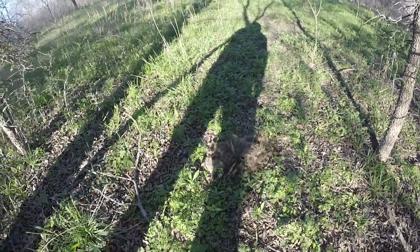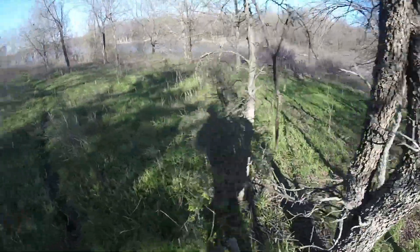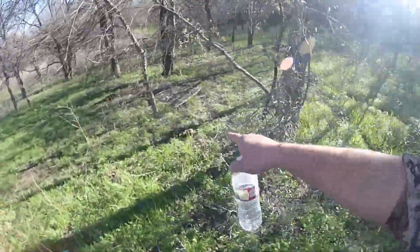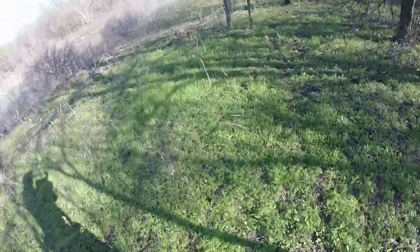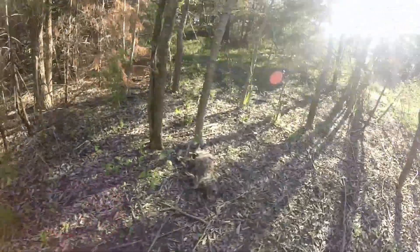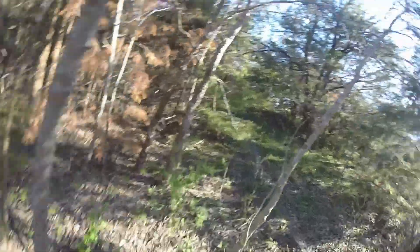Dead raccoon. There's a nice scrape right there. You know, all these trails. And another dead raccoon — kinda weird. You never know what you'll find out here.